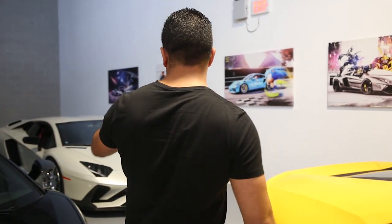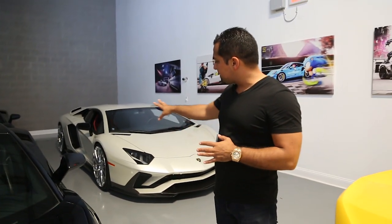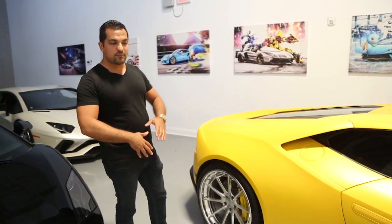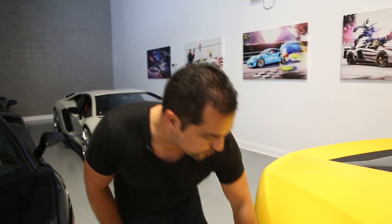Here you have a perfect example of how taking a premium car and enhancing it just about 10% — basically wheels and suspension — can really make a difference. It's all about the details. My buddy Joaquin has grown exponentially as a business owner, entrepreneur, and person over the last two years, and I'm really proud of him. When he said he needed the wheels now, I told him he had to wait the full six to eight weeks to get them made, because I wanted the finish to be absolutely perfect.